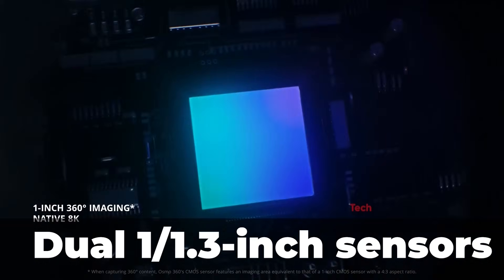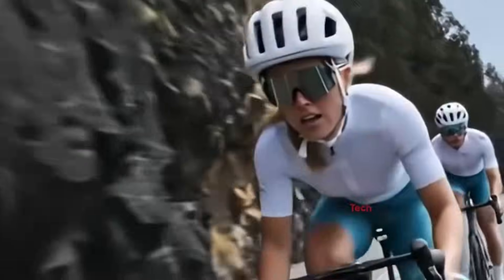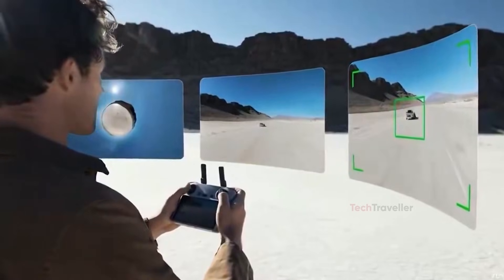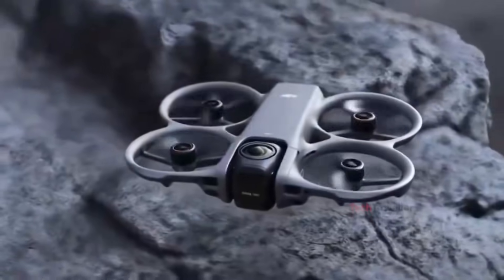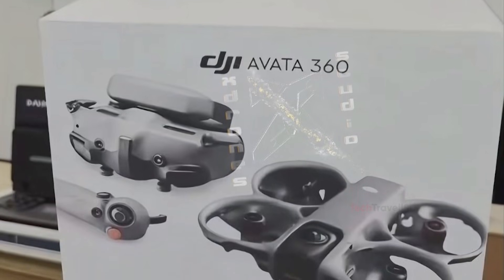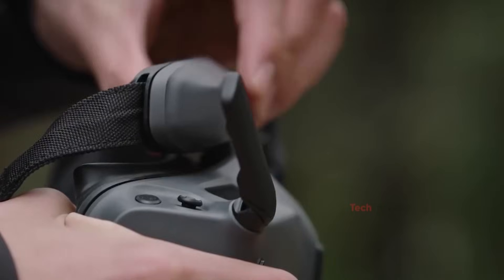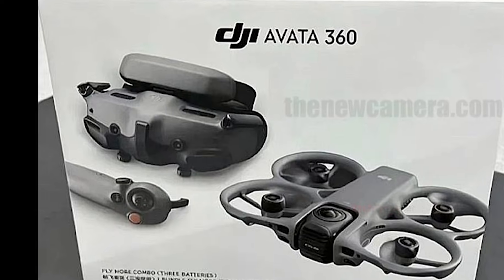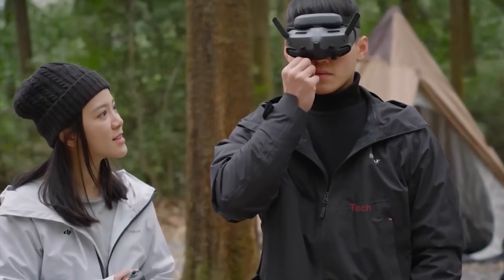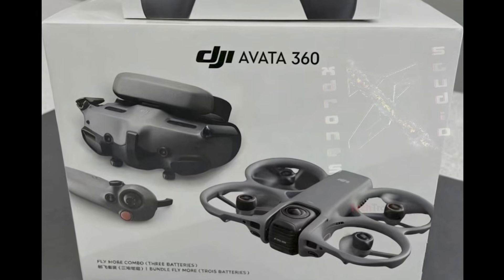At the core of this innovation is a rotating gimbal system. In 360-degree mode, the drone uses two lenses pointing upward and downward to capture the entire environment around it. This setup allows for the popular invisible drone effect, where the aircraft itself disappears from the shot. When switching to FPV mode, the gimbal rotates and cleverly hides the bottom lens, exposing a forward-facing lens optimized for fast, agile, and dynamic flight. This dual-mode functionality effectively creates a new hybrid category that blends FPV thrills with 360-degree storytelling.